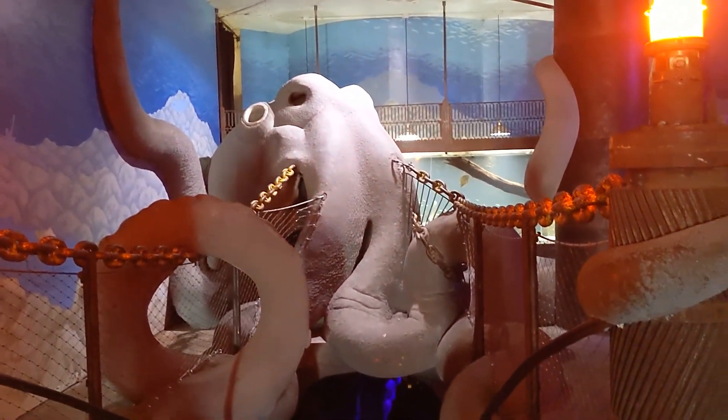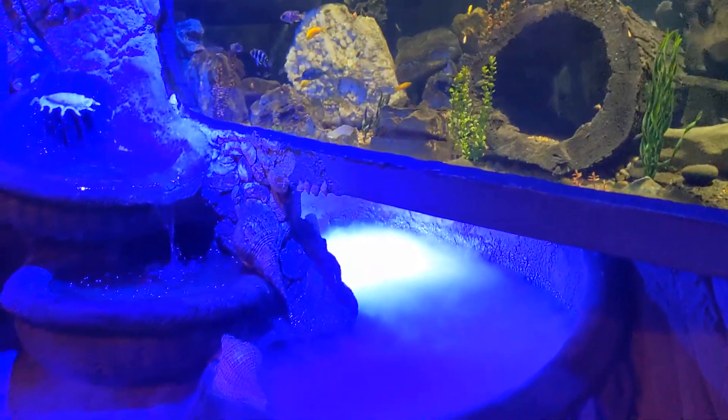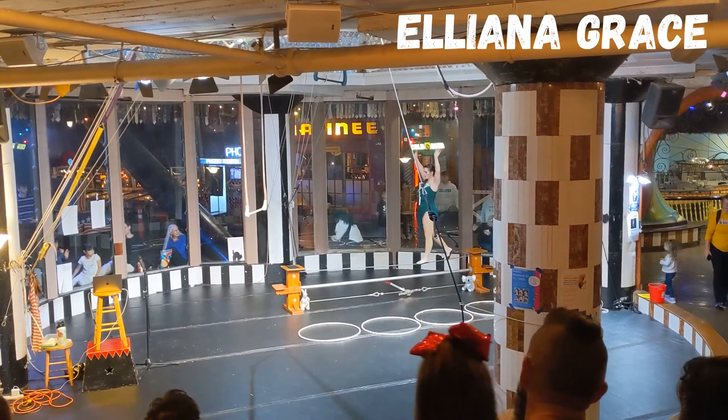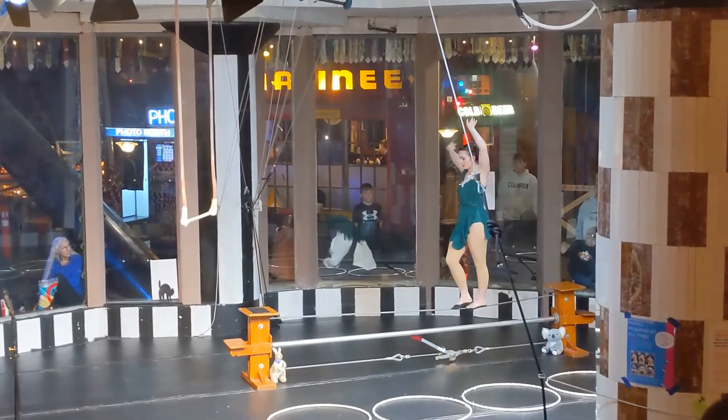Unfortunately much of the aquarium wasn't quite finished yet, but it was exciting to see some of the work being done to the exhibits.